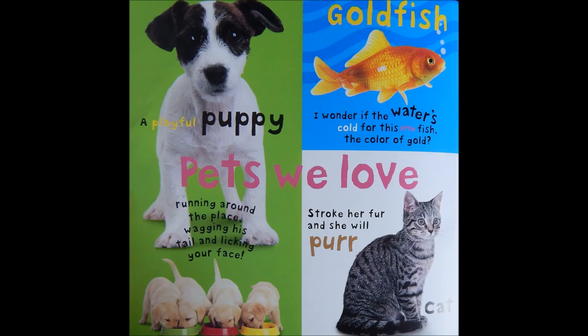Goldfish. I wonder if the water's cold for this little fish, the color of gold. Cat. Stroke her fur, and she will purr.